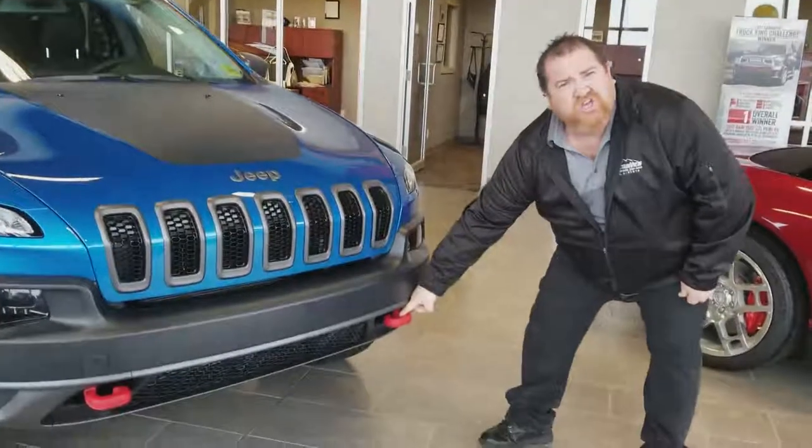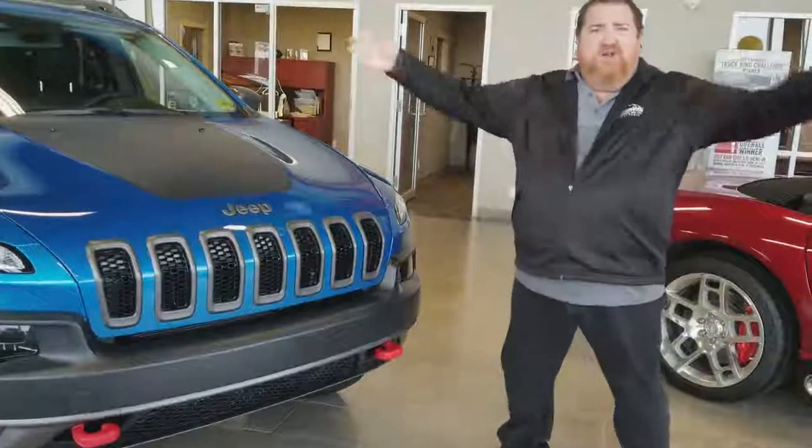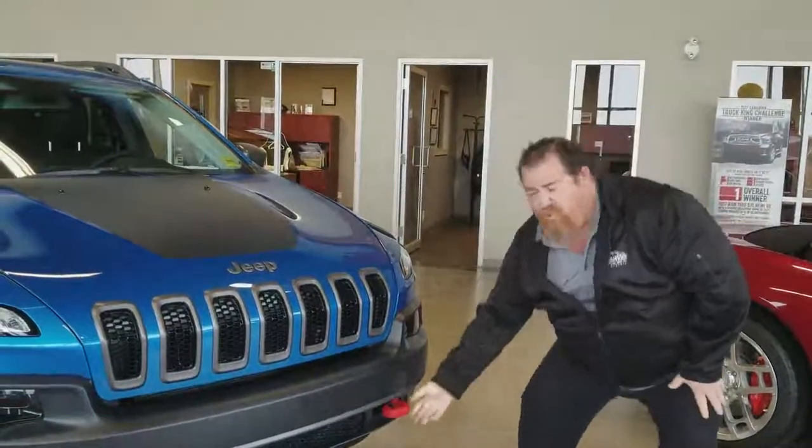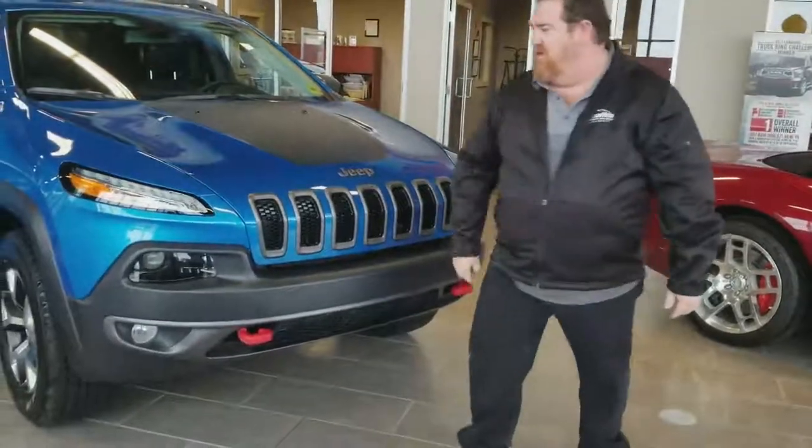Look, you've got shiny bright red tow hooks in the front. No one else has those — just us. Bright red, and there's two of them. Two. It's amazing.